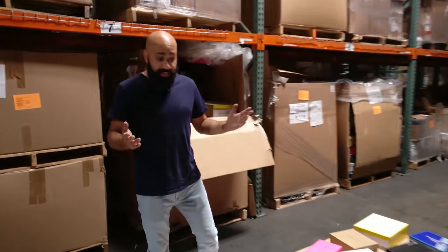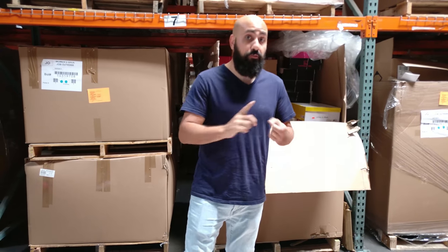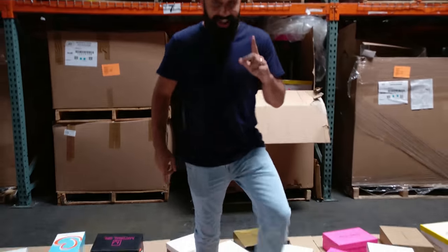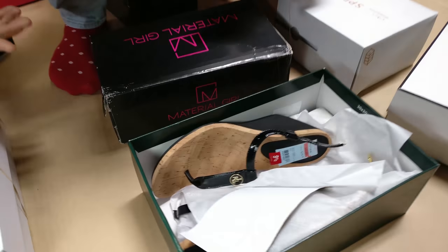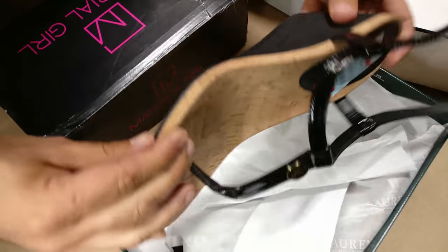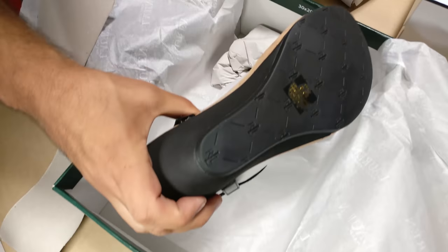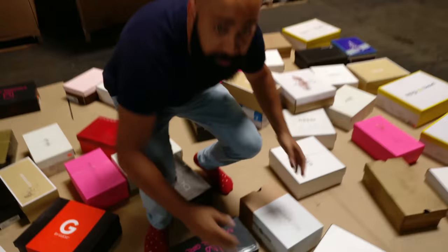All right, so there you have it. That's what you can expect to receive in one of these HE department store women's shoe pallets. Remember, they're fully manifested, priced at a percentage of retail, and they're in shelf pull condition. I just spotted Ralph Lauren right there and wanted to see what's in it — and that is not too bad. As we're saying, shelf pulls — chances are that one never even made it off the shelves. This is what you can expect to receive in one of these pallets.